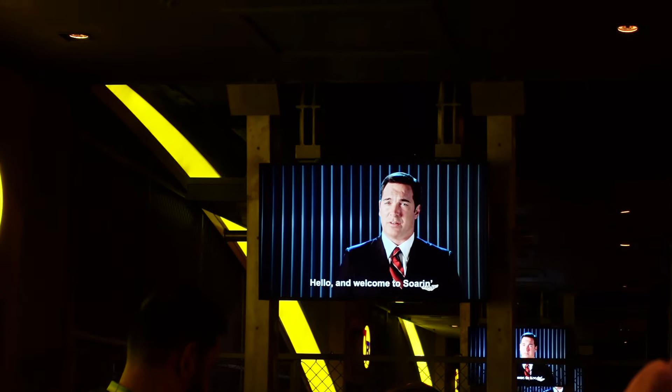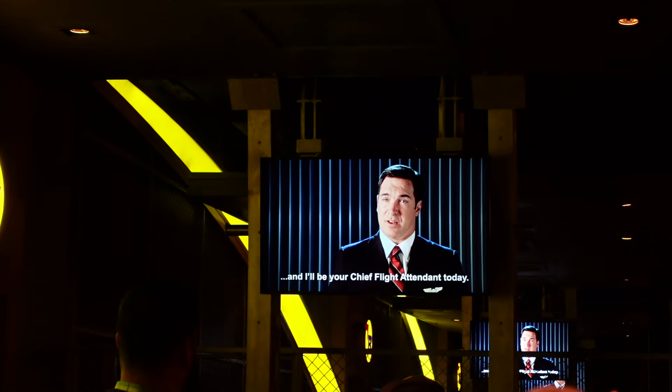Hello and welcome to Soaring. My name is Patrick and I'll be your chief flight attendant today.